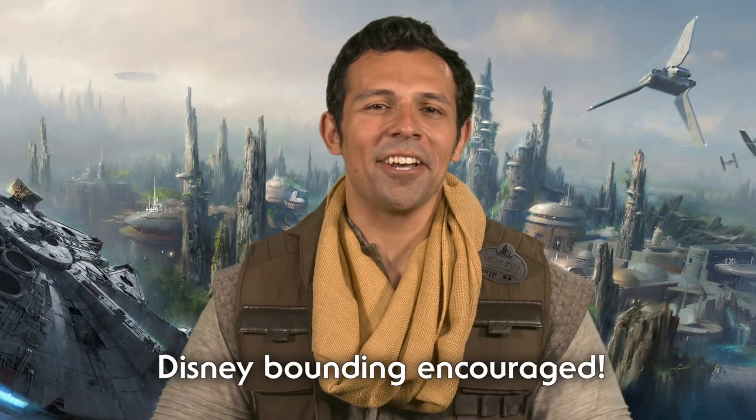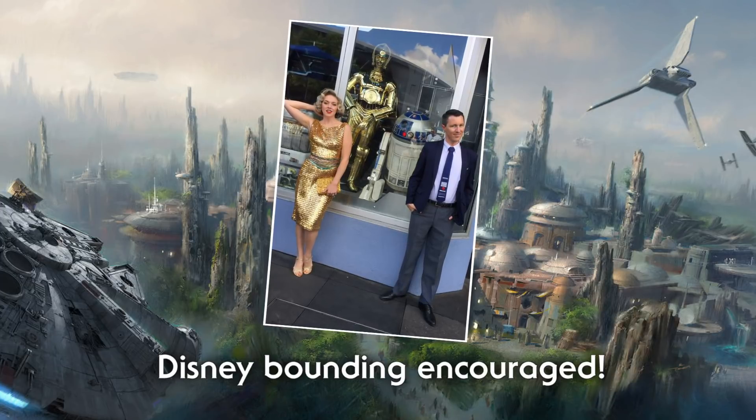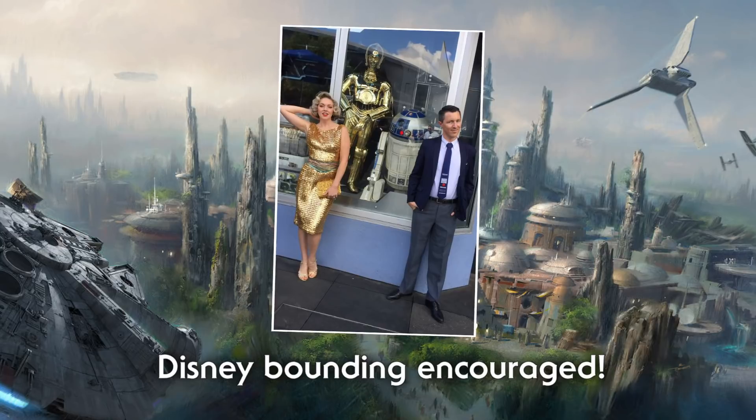If you plan to dress up, please remember the costume policy for Star Wars Galaxy's Edge is the same as our current policy for the rest of the resort. Disney bounding is encouraged, but guests over 14 years of age cannot wear costumes, and for your safety and the safety of others, masks, robes, and other items that drag on the ground are not allowed.